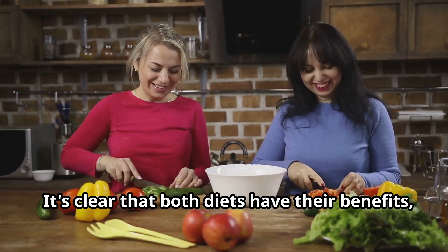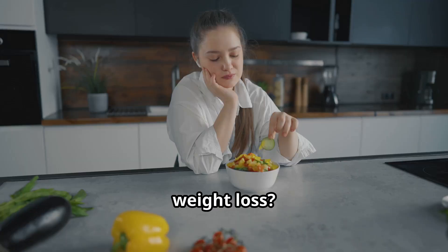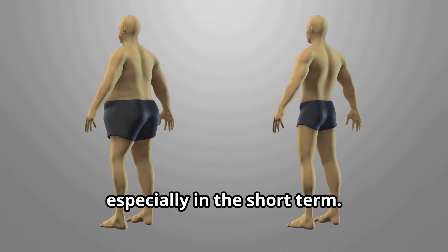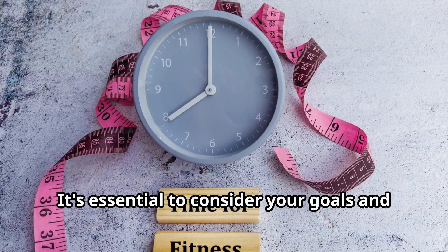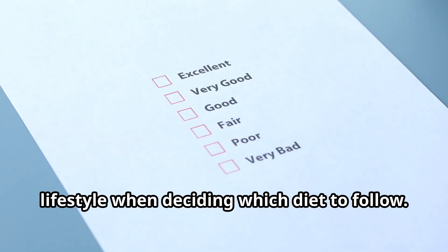It's clear that both diets have their benefits, but which one is more effective for weight loss? Research has shown that the ketogenic diet can lead to significant weight loss, especially in the short term. However, the glucogenic diet can also promote weight loss, albeit at a slower rate. It's essential to consider your goals and lifestyle when deciding which diet to follow.